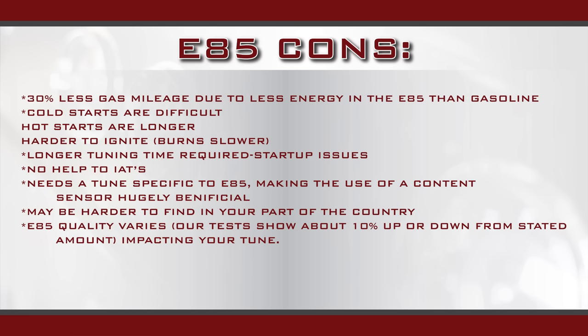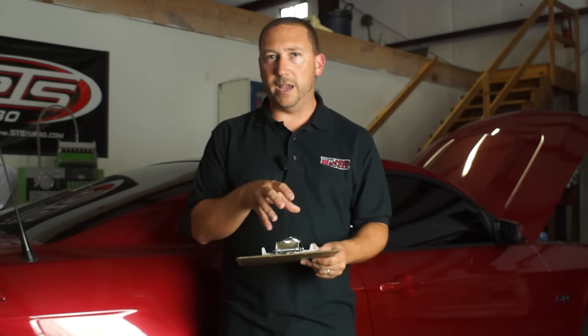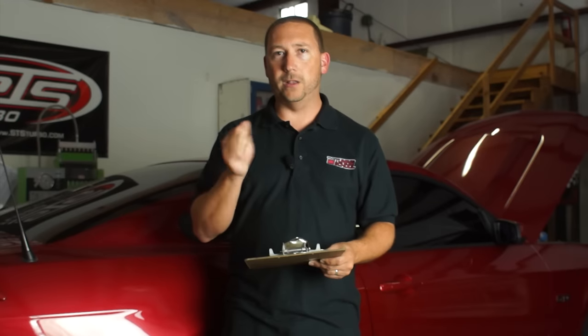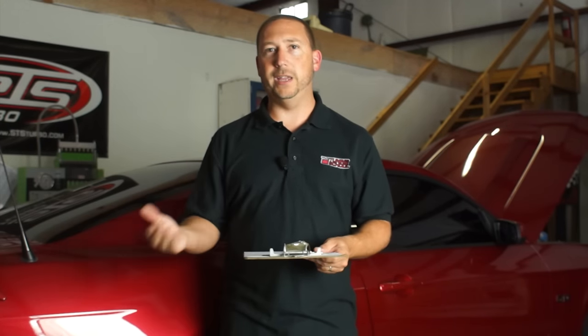Another drawback to E85 is that cold starts are usually a lot more difficult. Ethanol burns a lot slower than regular gasoline, so when you try and light it off cold, it doesn't really like it that well. In fact, in some places like Brazil, they have two gas tanks in their vehicles because they're almost 100% running E85 as their fuel. They'll run a small gas tank of just a gallon or two of gasoline so that when they fire the car up cold it starts fine, then they switch it right over to E85.